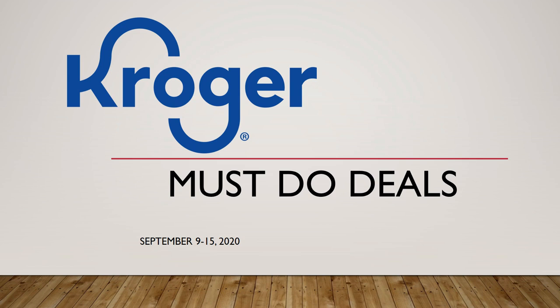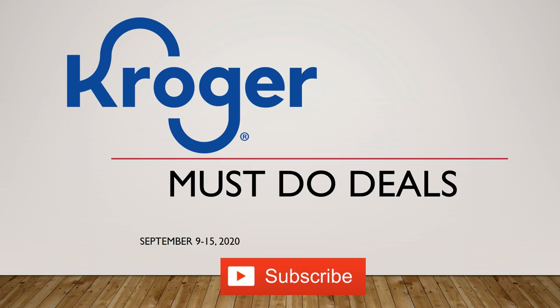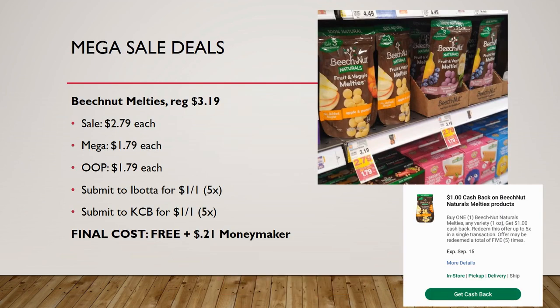Hey everyone, welcome to Shopping with Shana. Today we're checking out Kroger must-do deals happening between September 9th and the 15th. This is week one of the mega sales, so we may see some of these deals for a second week, potentially going all the way to the 22nd. We have a whole bunch of freebies — it's completely awesome. Make sure you hit that subscribe button, ring the notification bell, and hit all so you don't miss a single one of my videos.